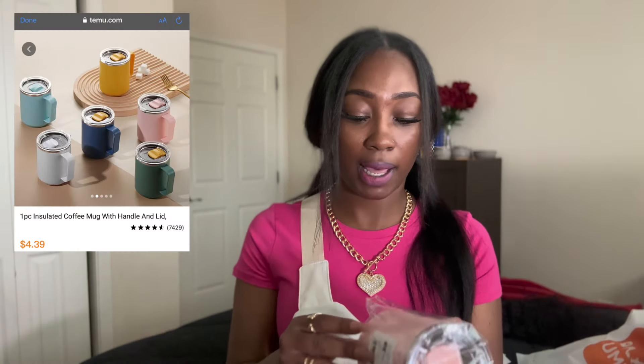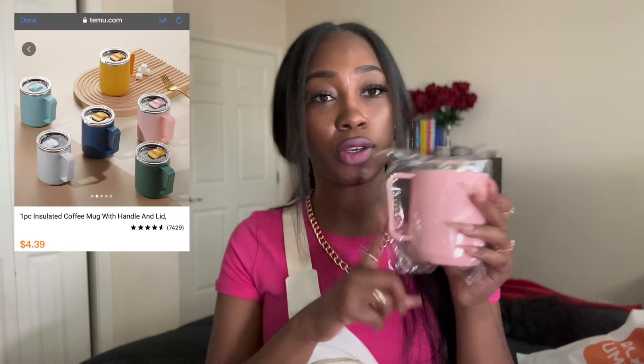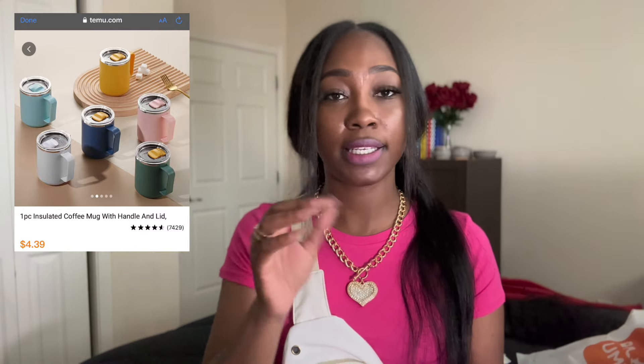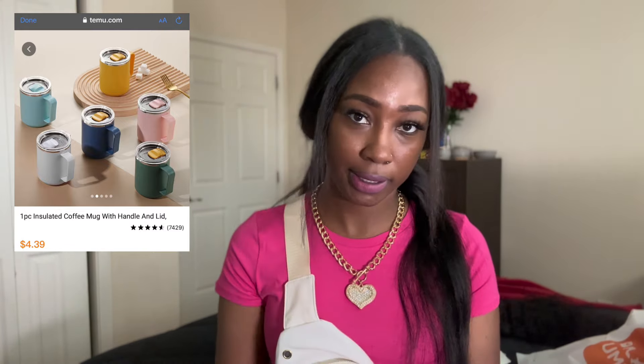I am a thermal girly and this is a cute little pink thermal so I can drink my coffee out of it. Because listen, once you go thermal you don't go back. I'm not Stanley thermal crazy though — I'm not paying forty dollars for a cup. I don't care what kind of cup it is, unless that cup has the fountain of youth in it, I'm not spending forty dollars.